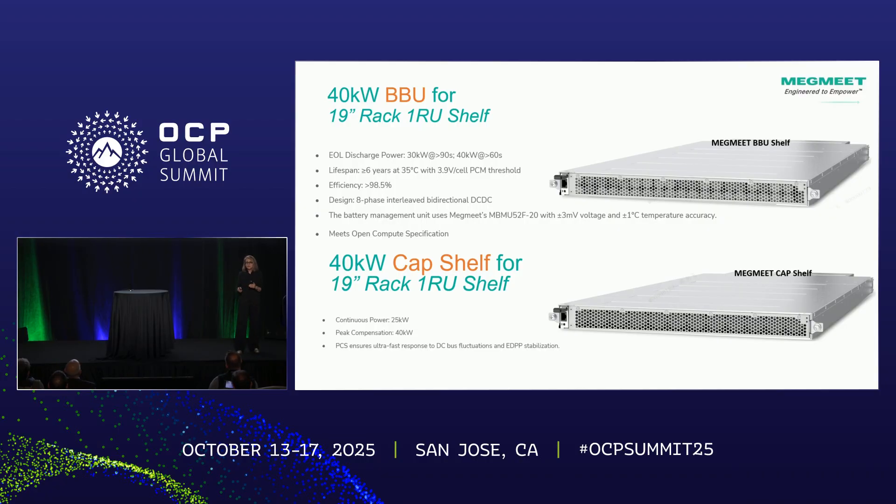Megmeet is doing parallel design for the BBU — battery backup — as well as the capacitor shelf. It really depends on how much backup time you need: it can be 40 kilowatts for 60 seconds, or 30 kilowatts for 90 seconds. Since these are all 1U, this is a very dense design. Same applies to the capacitor shelf.